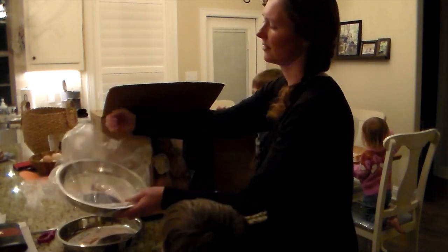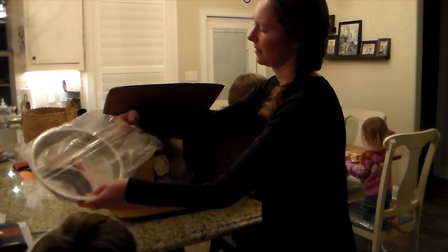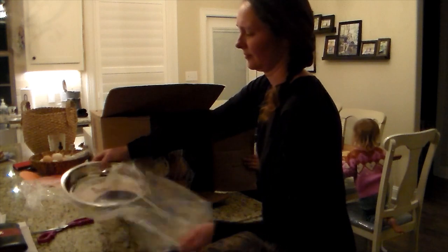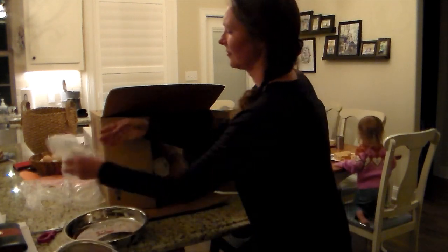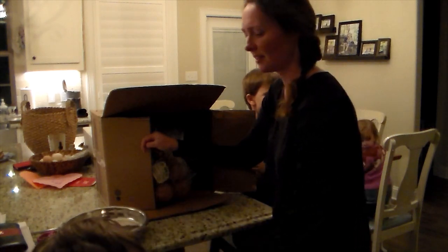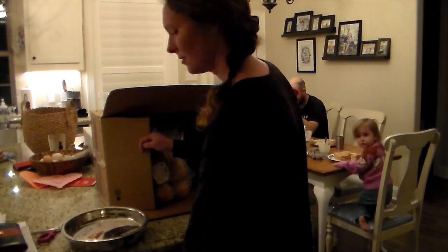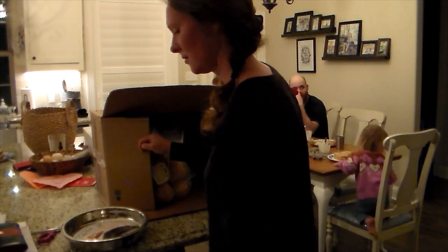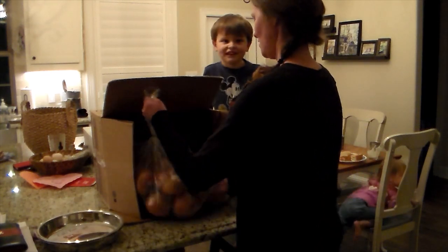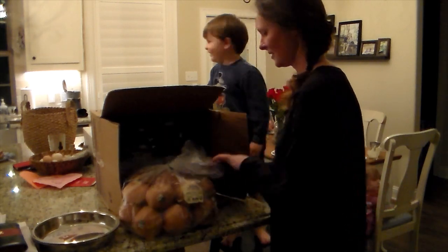These are some stainless steel cake pans. I had the smaller round ones but I saw that these larger ones were on sale. I wanted to go ahead and get those. There's also a square one that I'm pulling out — it was also on sale. I went ahead and got those because I do like to use either the stone or the stainless steel pans whenever I'm baking.